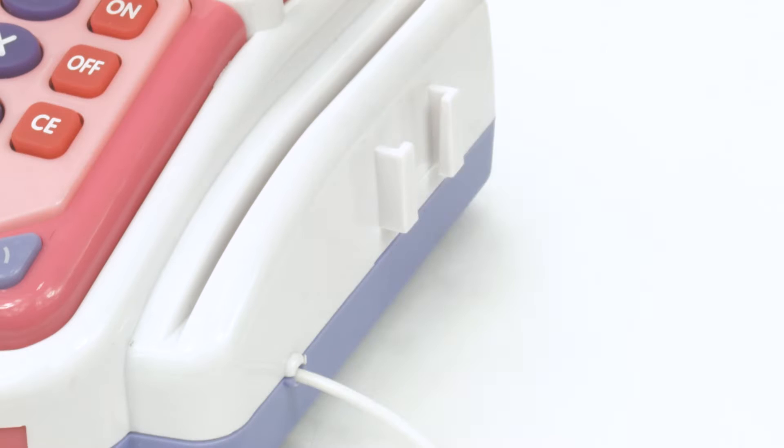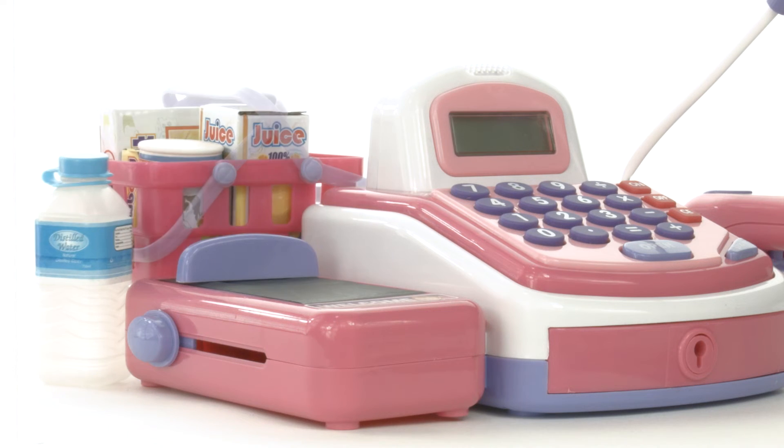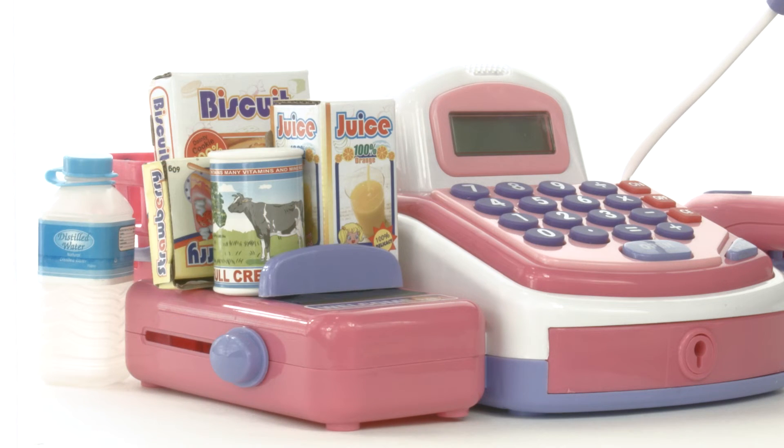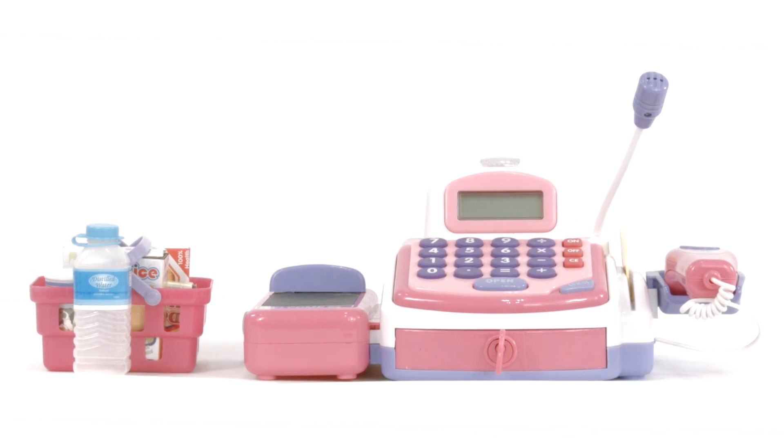This playset features cash, coins, scanner, registry, conveyor belt, various grocery items, and a small basket. Run a successful store today with the Best Choice Products Kids Cash Registry playset.